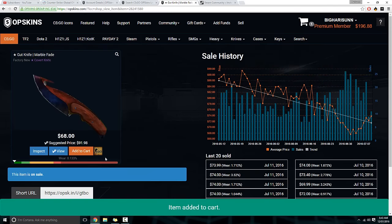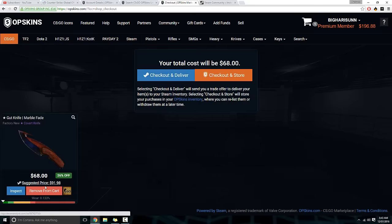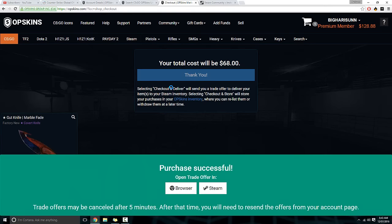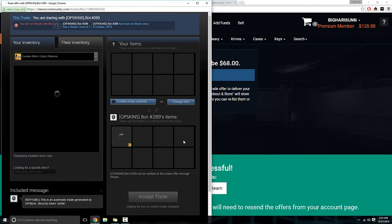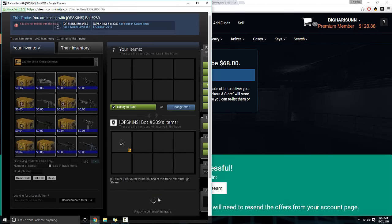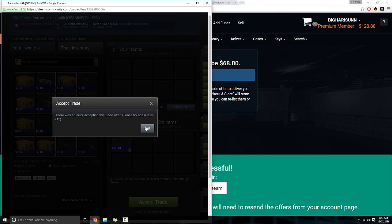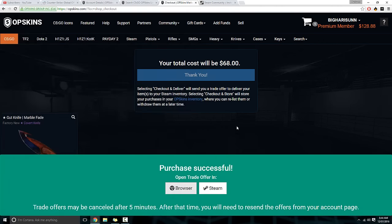Alright guys, we're gonna quickly buy this gut knife marble fade — look at the float value on this, it is hella low. Hopefully we can check out before someone else buys it. I actually just missed out on a cheap bayonet doppler — it was a phase two listed at $169 when they usually sell for about $175. I clicked on it and it was already sold that quick. But we got this gut knife marble fade so let's go inspect it in game.